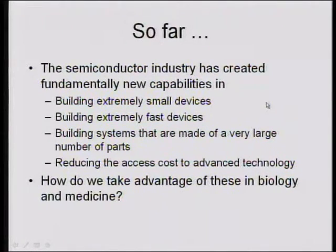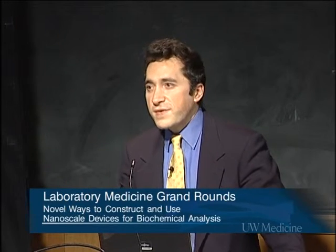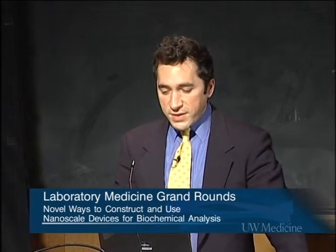To recap what has happened in the past few decades: we have fundamentally new capabilities to make small devices — definitely submicron, down to 100 nanometer levels and below. These devices can work very fast, giving us access to very short time domains. They can be made of very tiny components, many of them, and very importantly, they're cost effective — all these sophisticated technologies are accessible sometimes at the few-dollar level. So how do we take advantage of these in biology and medicine? I'd like to show you a few examples of how we've tried to use these small devices to directly detect molecules of interest in laboratory medicine and biology.